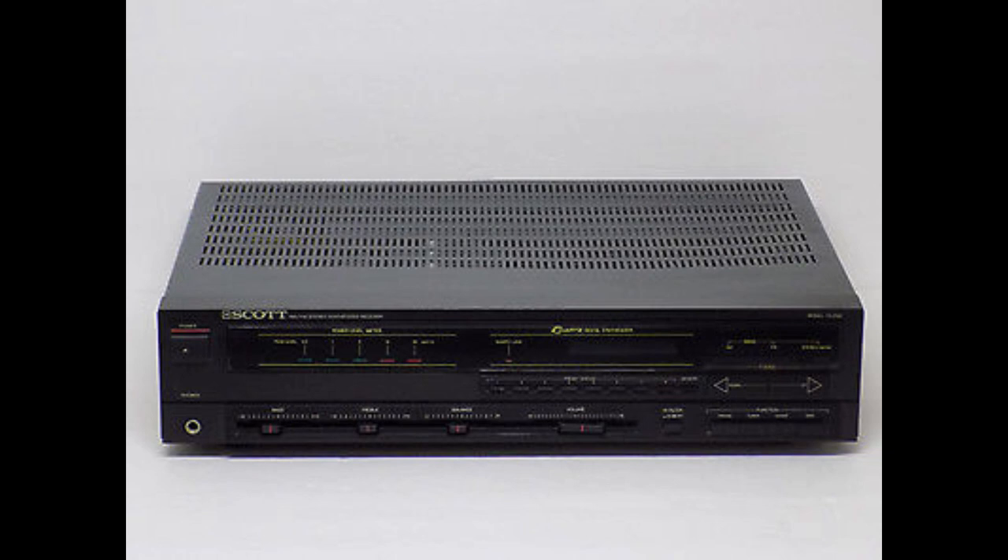This is what the unit looks like. This is a publicity photo — not the highest resolution — but kind of a dumpy little guy, to tell you the truth. This is kind of the way things looked back in the 80s, and of course we have those power meters over there on the left.